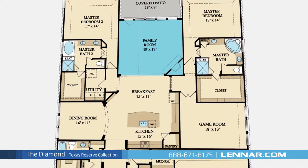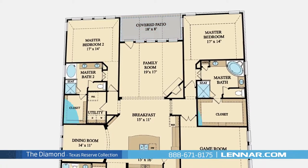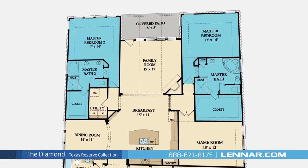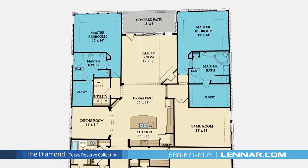And a generous family room with a corner fireplace, all of which interact perfectly with the outdoor covered patio. Both master suites of the Diamond include a private bathroom retreat with separate shower and garden tub, dual vanities, and a grand walk-in closet.